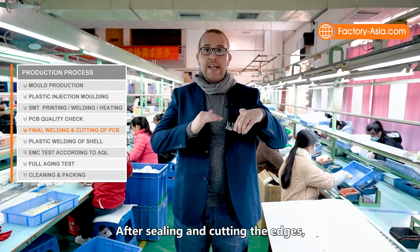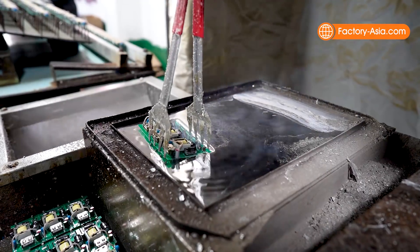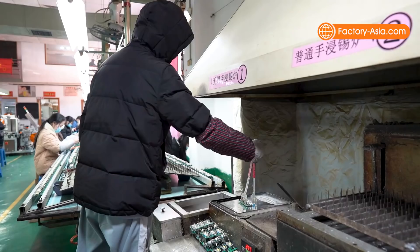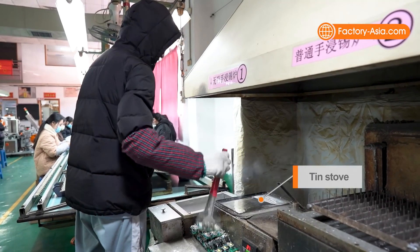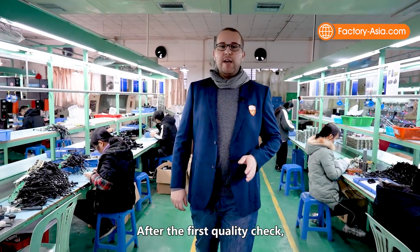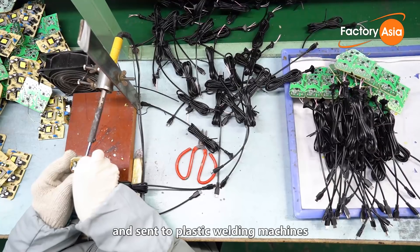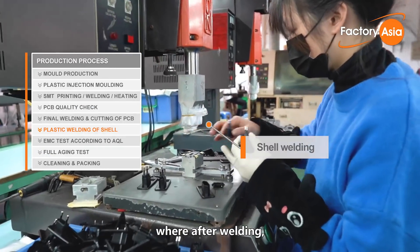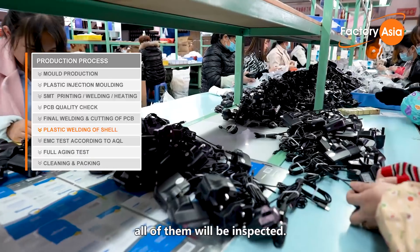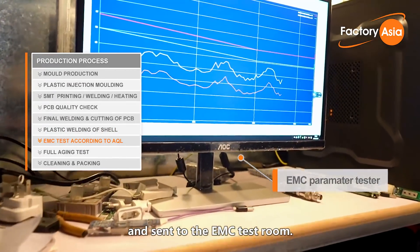After sealing and cutting the edges, this will be sent to the first inspection on the PCB. After the first quality check, the qualified PCBs will be assembled to the shell and sent to the plastic welding machine, where after welding, all of them will be inspected. Some samples will be selected according to AQL and sent to the EMC test room.